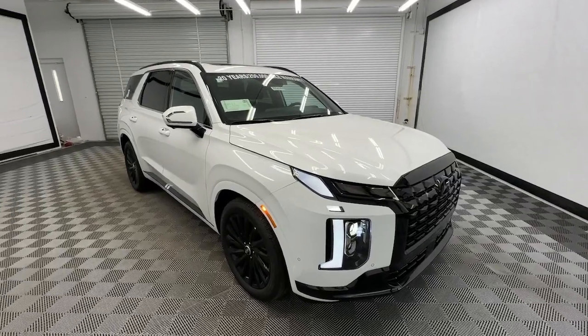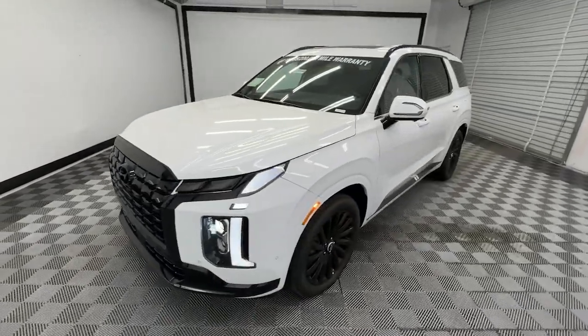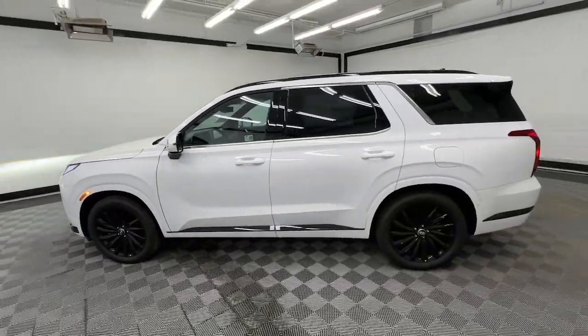Here is a wonderful 2025 Hyundai Palisade. Enjoy a new level of comfort and convenience on all your family outings in this spacious Palisade.